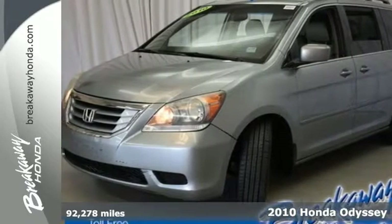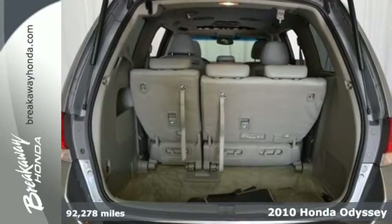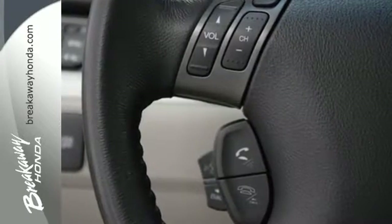It's a 2010 Honda Odyssey. The family-friendly Odyssey is loaded with standard features, including tilt and telescopic steering wheel, reclining rear seats, front and rear air conditioning, and removable captain's chairs.